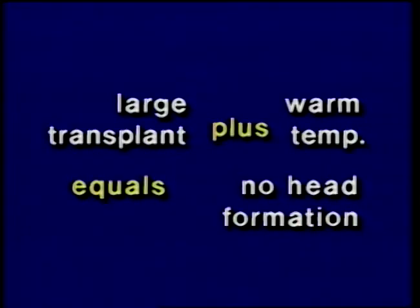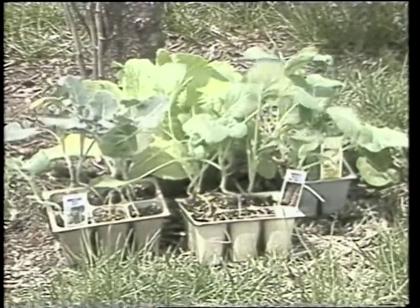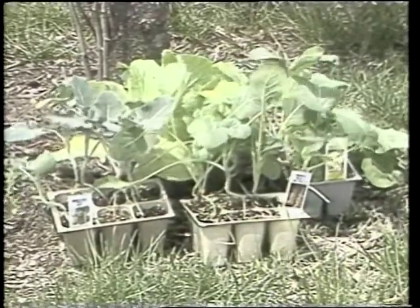On the other hand, if a large cauliflower transplant is set out in early spring and receives all the necessary requirements including cool temperatures, it may form a head prematurely because it has adequate food reserves. A large transplant growing in mid-July will not form a head because the temperatures are too warm for vernalization. Broccoli and cauliflower can be planted in mid to late summer for a fall crop, and it is important to grow or select proper size transplants that are small and not crowded in the flat.